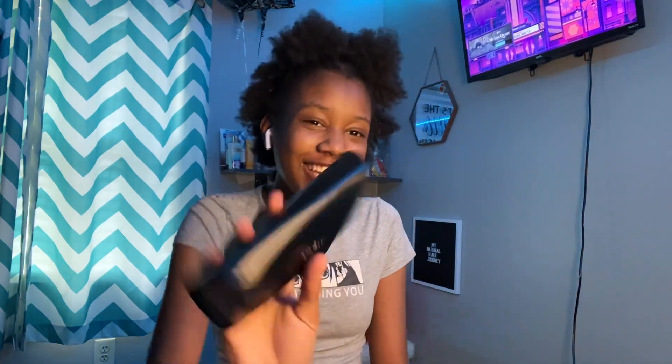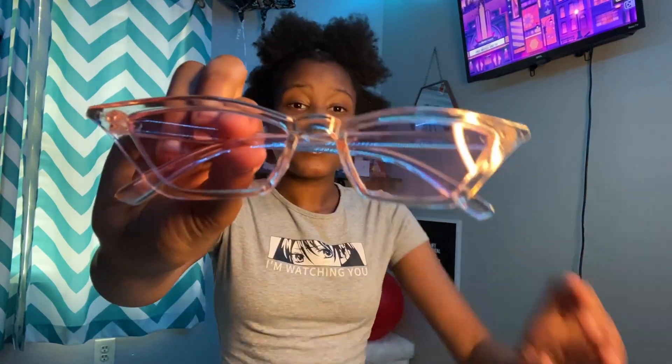So I got these like cat eye sunglasses. This is about the cutest sunglasses I have ever gotten and they fit so well.